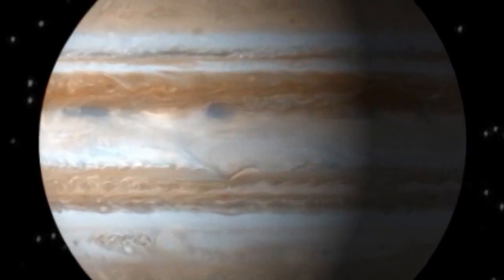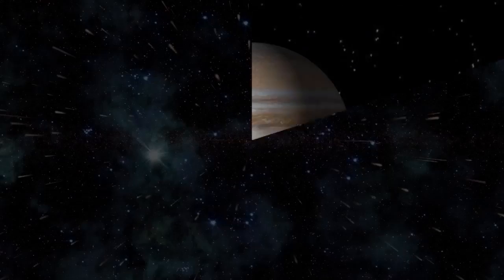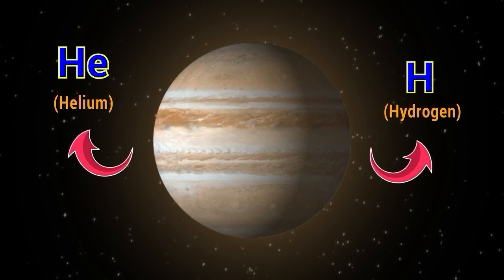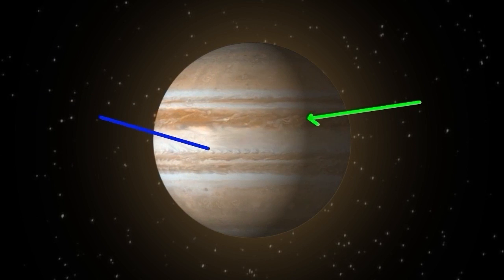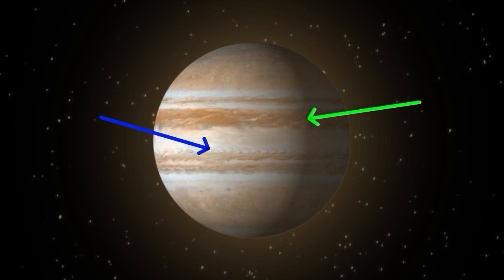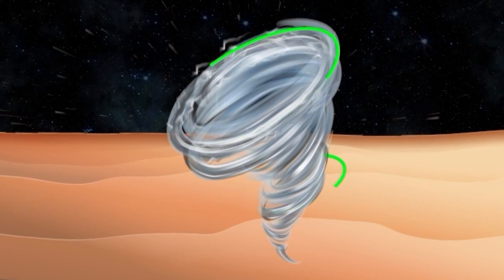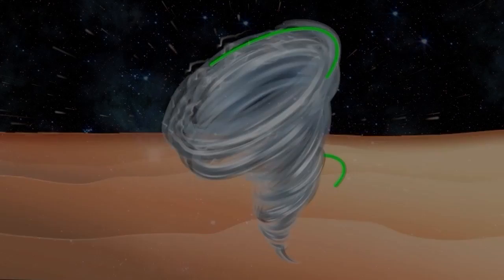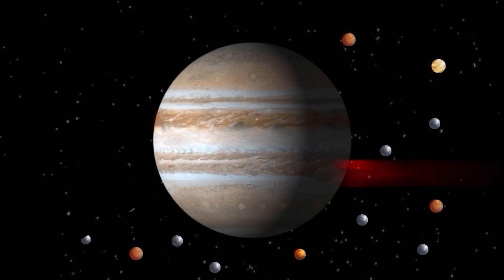Jupiter does not have a solid surface. It has a thick atmosphere composed mainly of hydrogen and helium, with trace amounts of other gases. The atmosphere also contains various colorful bands and zones of clouds, including the famous Great Red Spot, a massive storm that has raged for hundreds of years. Jupiter has at least 79 known moons, the most of any planet in our solar system.